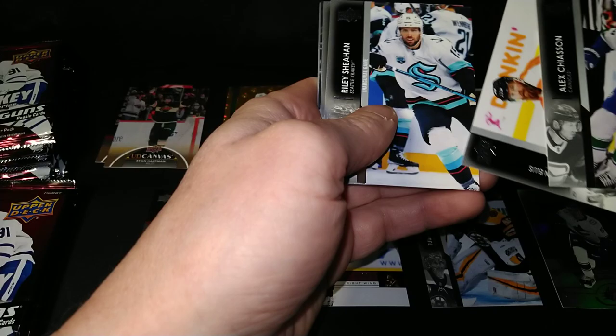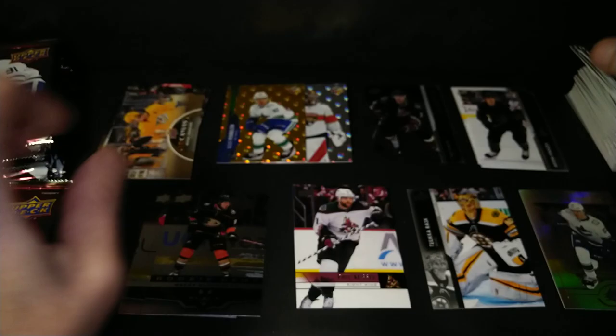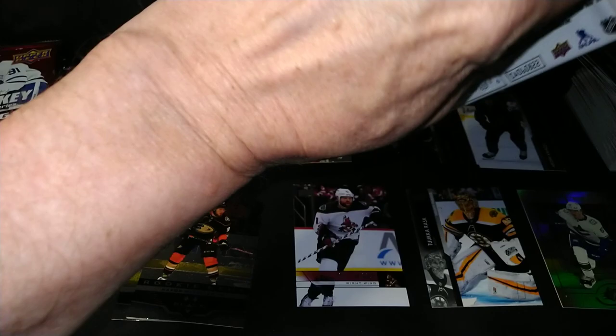Alex Chiasson, Ryan Ellis, Riley Sheahan, Vincent Hinostroza. Here's a canvas — Michael Granlund, Evan Bouchard, Adam Larsson, and Marc-Andre Fleury. Le Fleur.